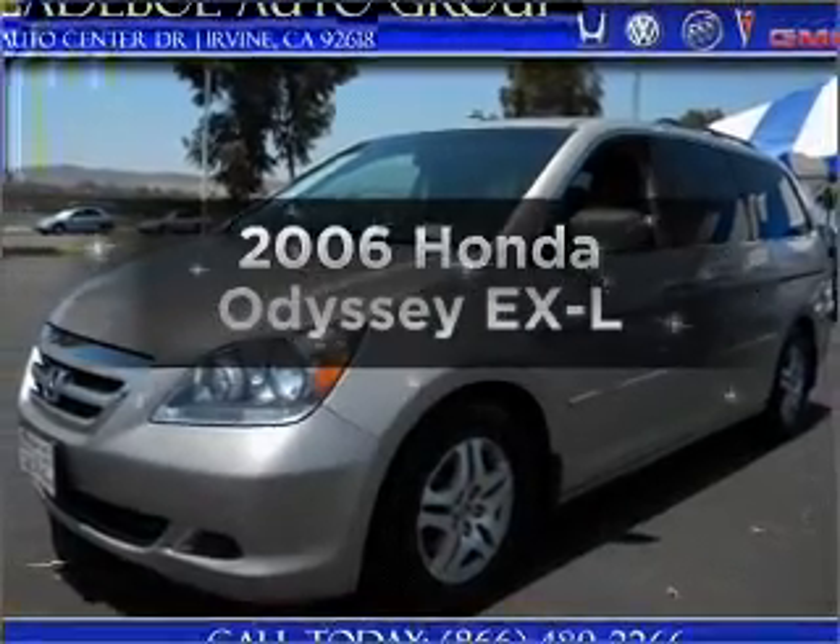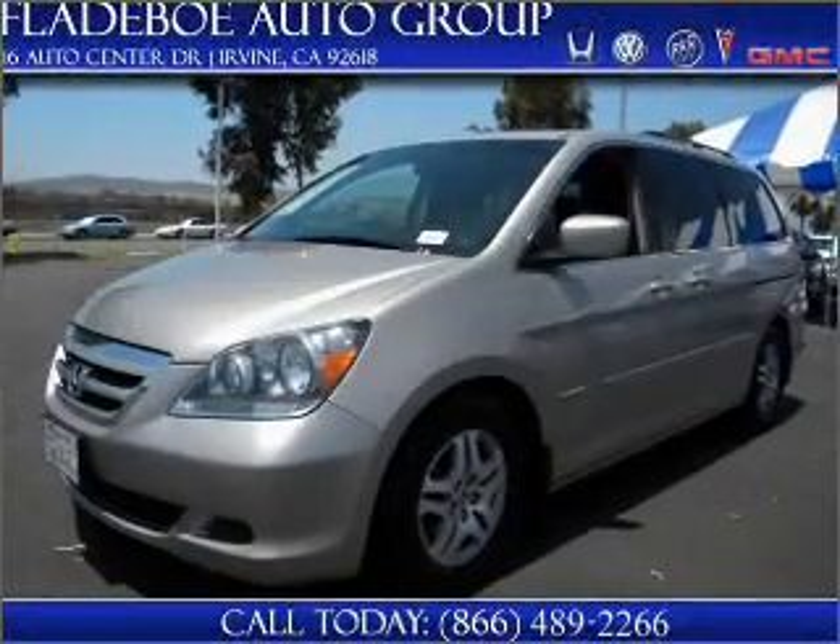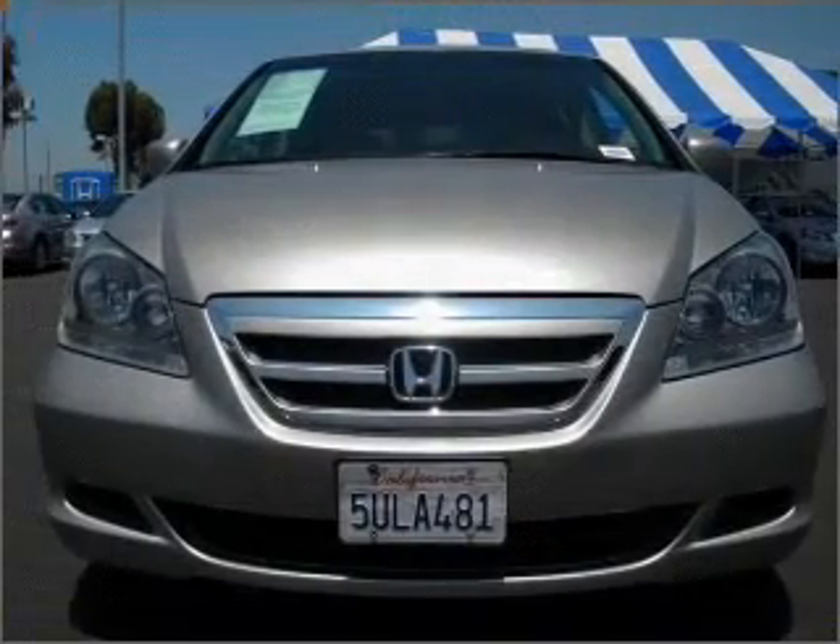Get noticed in this 2006 Honda Odyssey. If you're looking for a first-rate auto, this one could be yours today.